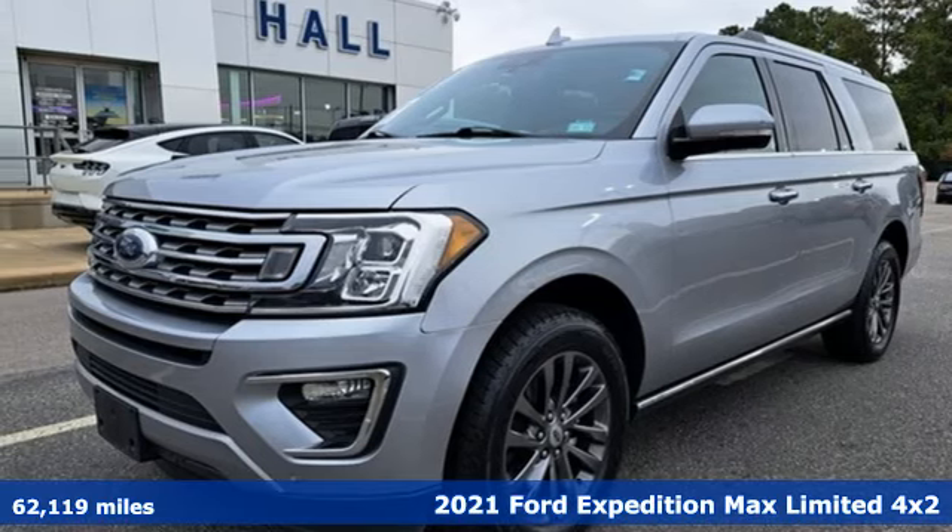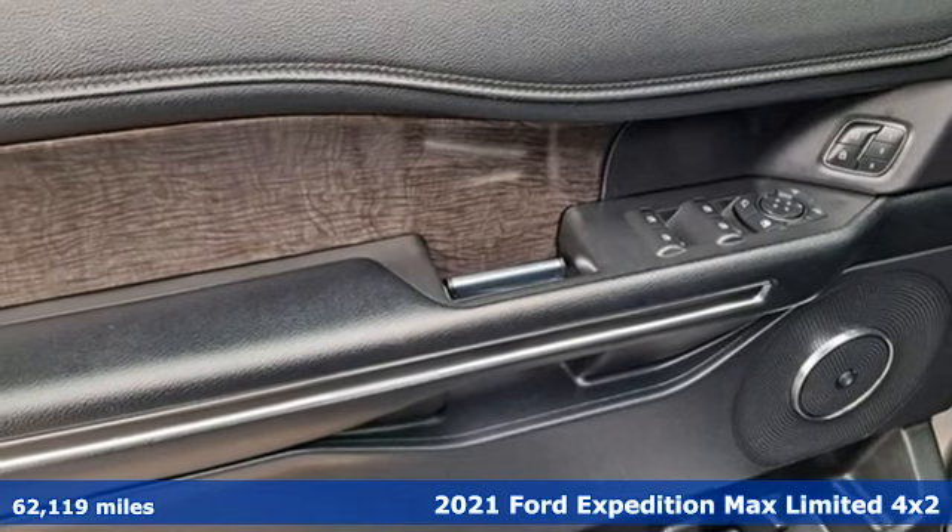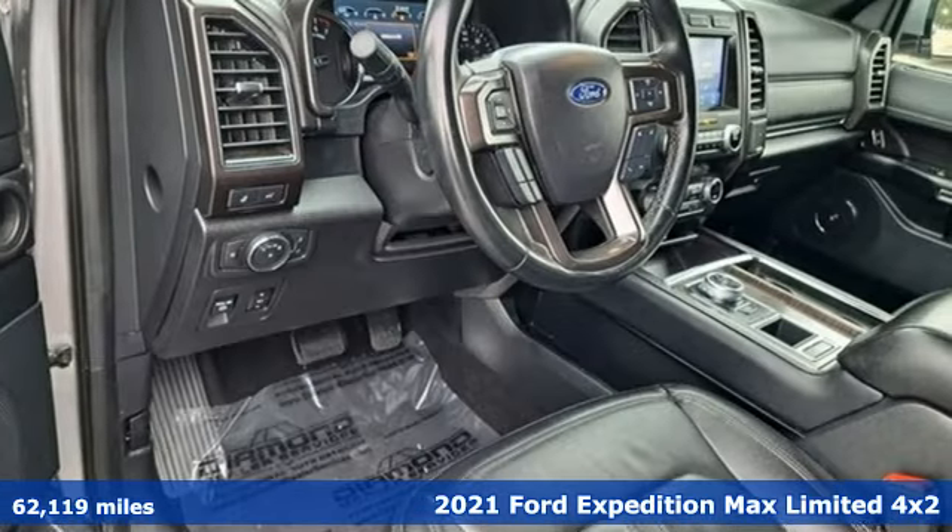It's a 2021 Ford Expedition Max. Ford put everything into the Expedition Max so you could too. It comes with all the amenities you need.